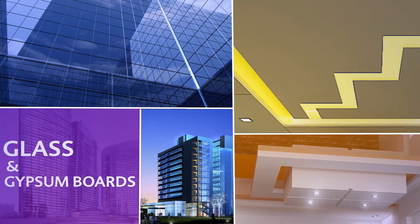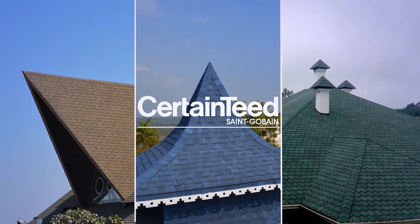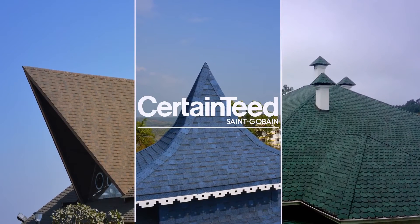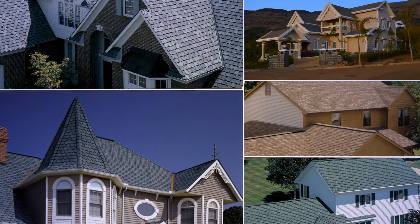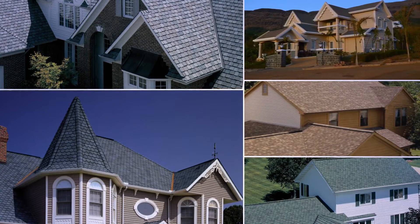Renowned for its innovative building products like glass and gypsum boards, Saint Gobain proudly presents another one of its world-class products — the CertainTeed roofing shingles. Under the brand name of CertainTeed, Saint Gobain not only forayed into the Indian roofing sector, but also pioneered the concept of roofing with shingles, which is now the most increasingly preferred option across the country.